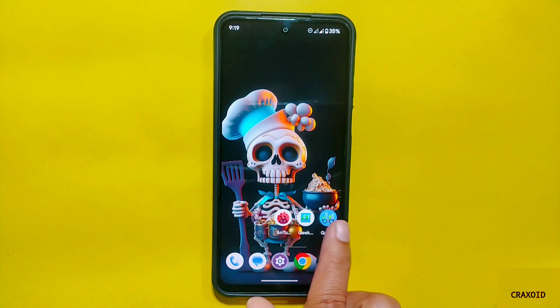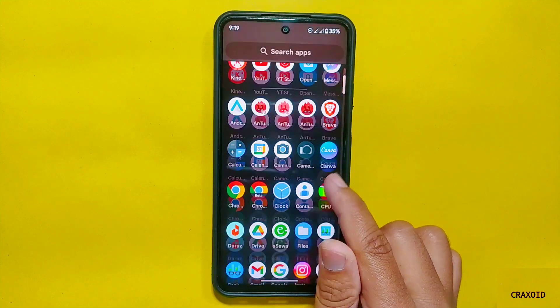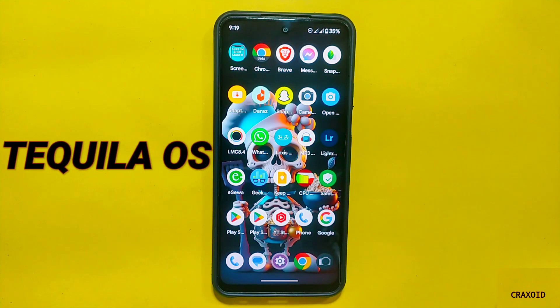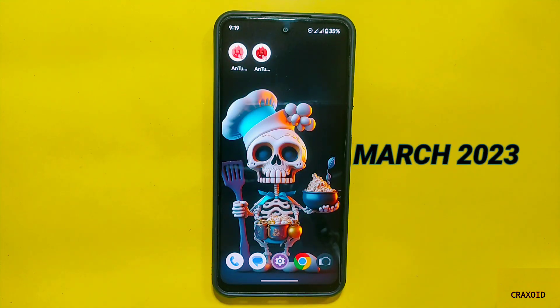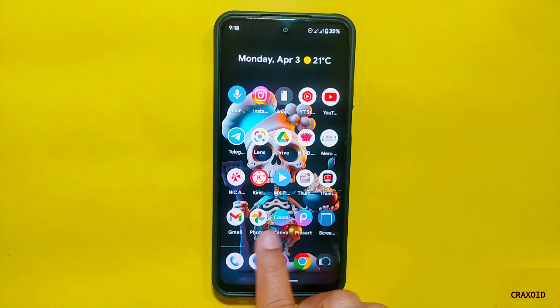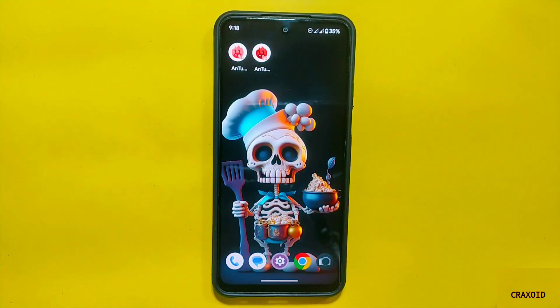Hello and welcome to Cracksoid. Today in this video, I am going to give you the review of a new ROM that's making waves in the market, which is TequilaOS. This ROM is based on the latest Android 13 and comes with the March 2023 Android security update. With its sleek design and impressive features with stable performance, TequilaOS is quickly becoming a top choice for Android users looking for a simple and stable ROM for their devices.